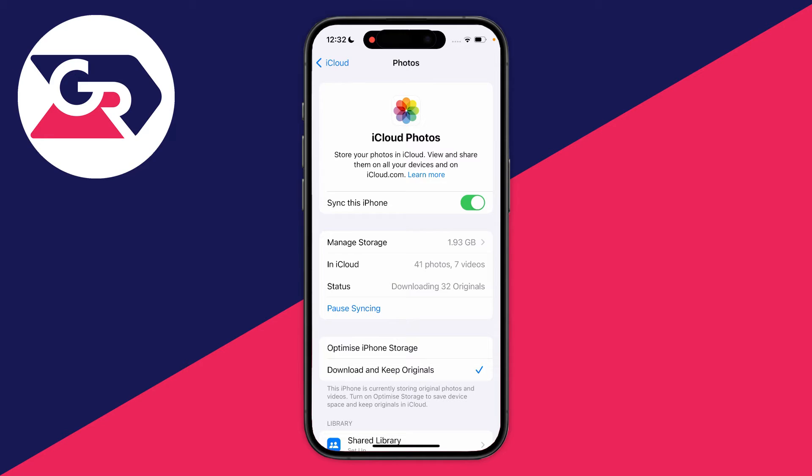Click Download and as you can see it has now started the download process — at the moment it's downloading 32 originals. All you need to do is wait for the download process to finish.